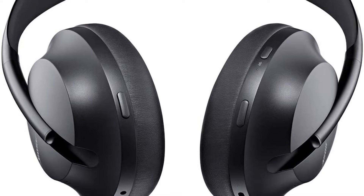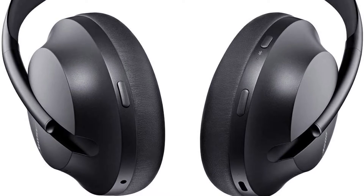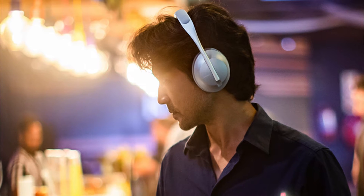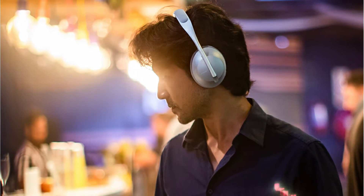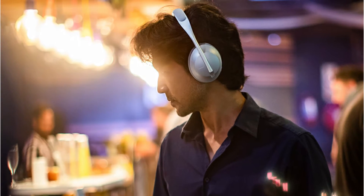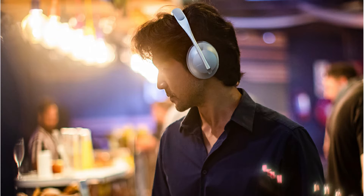Bose's Noise Cancelling Headphones 700 are the greatest headphones the company has ever produced. These headphones are pricey, but we believe they're worth it if you value performance and comfort above all else. They have more flexibility than other noise cancelling headphones we tried, as well as the greater noise cancelling that Bose is known for. You may modify the active noise suppression level on a scale from 0 to 10, giving you greater freedom to select a level that works for you — whether you're dealing with the eardrum suck issue or simply want a better feel of your surroundings.